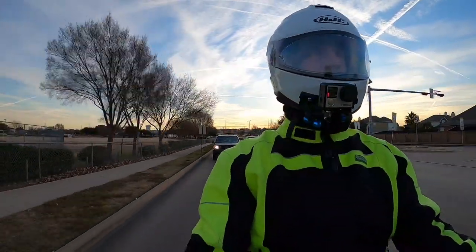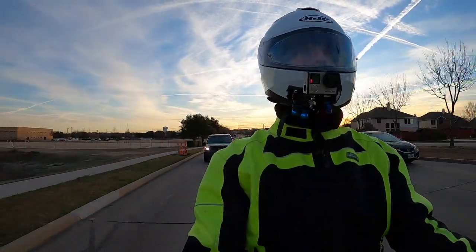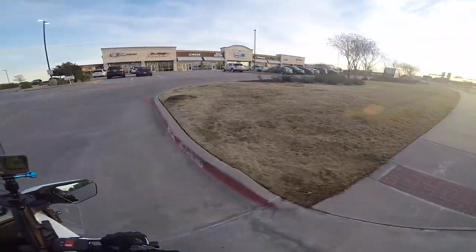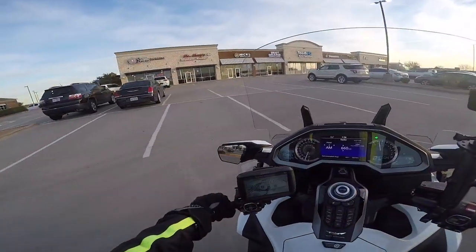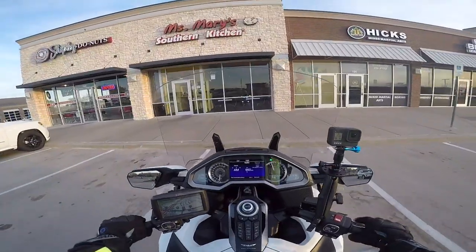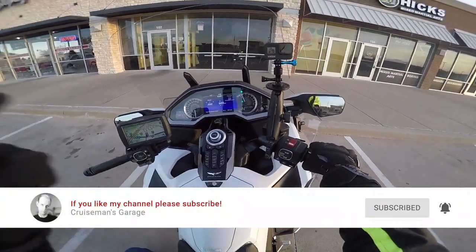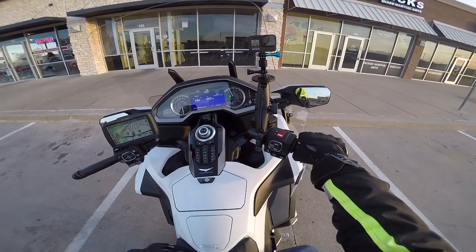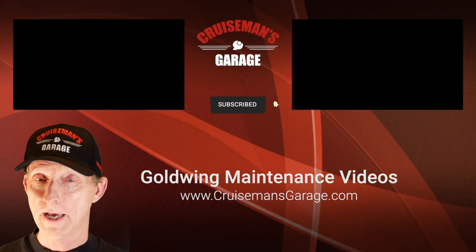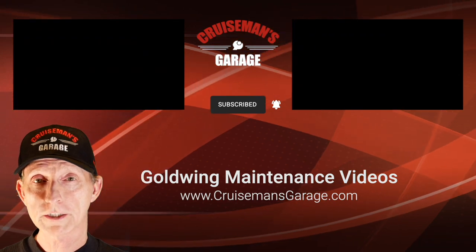I'm expecting 2020 to be a very exciting year, and we're going to have a lot of new videos and moto vlogs. I'm pulling into Shipley's Donuts to pick up a couple of donuts for Miss Rickey — she's got her sweet tooth today, so we'll grab some donuts and call it a day. If you like this video, please give it a thumbs up, don't forget to click the subscribe button, and click the little bell icon so YouTube will notify you when we put out new videos. Thanks again for joining us on Cruise Man's Garage — I'll see you next time!